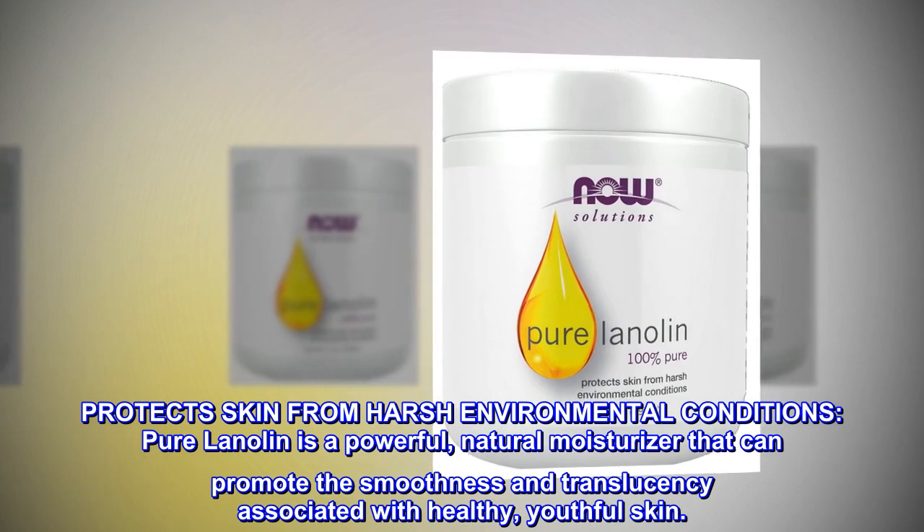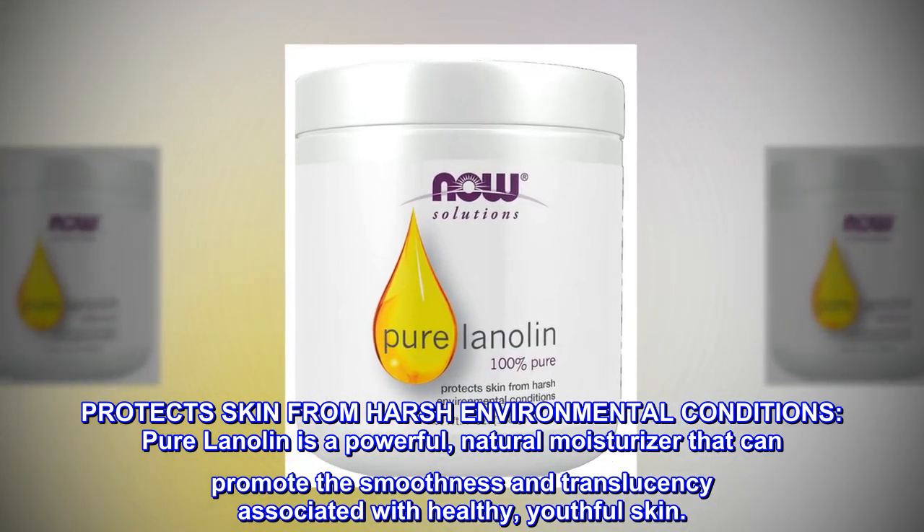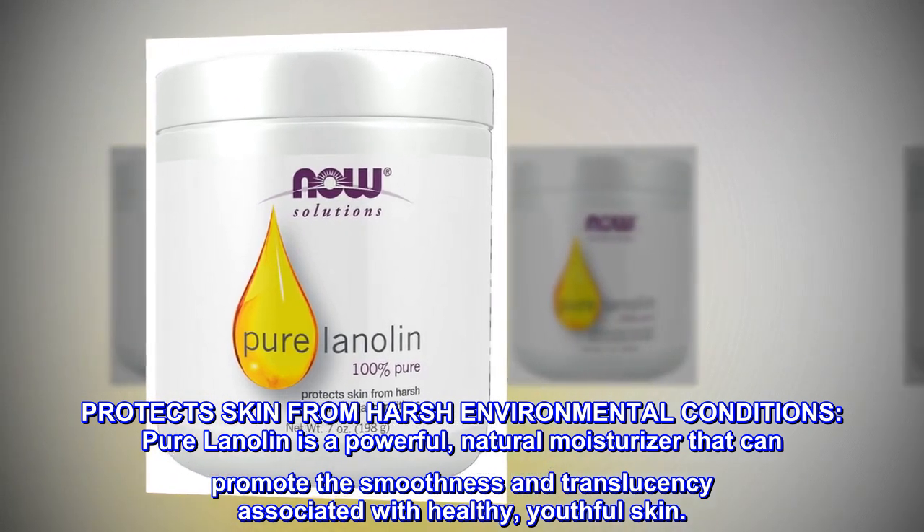Protects Skin from Harsh Environmental Conditions. Pure Lanolin is a powerful natural moisturizer that can promote the smoothness and translucency associated with healthy, youthful skin.